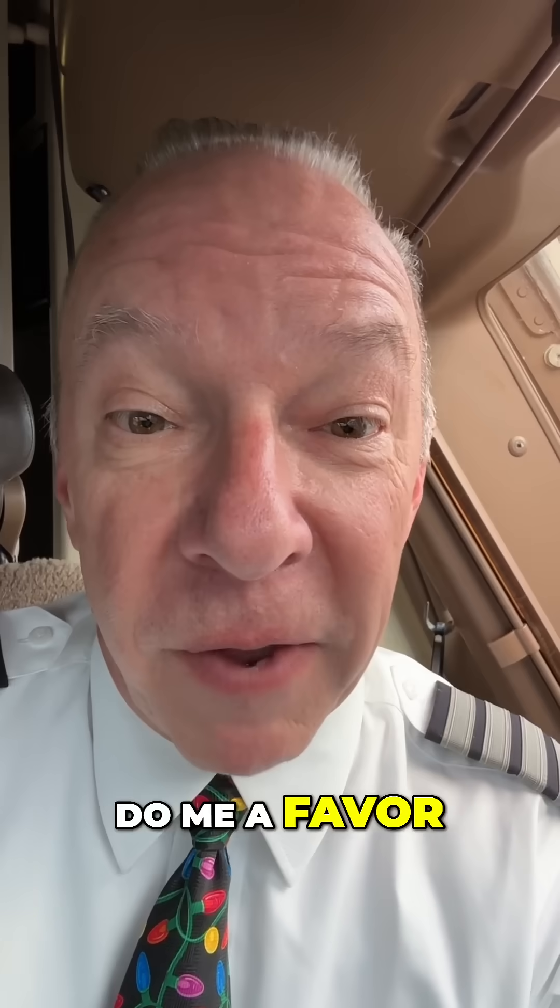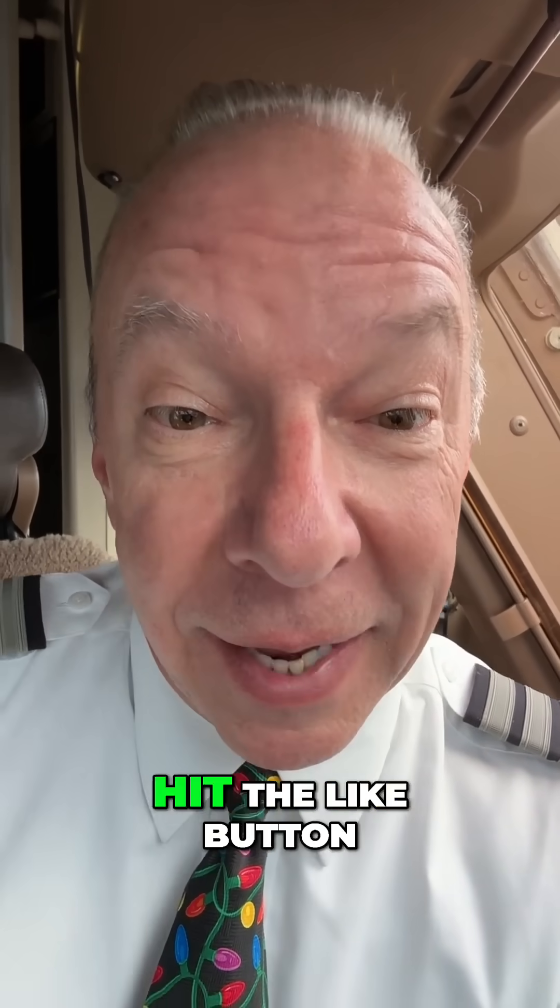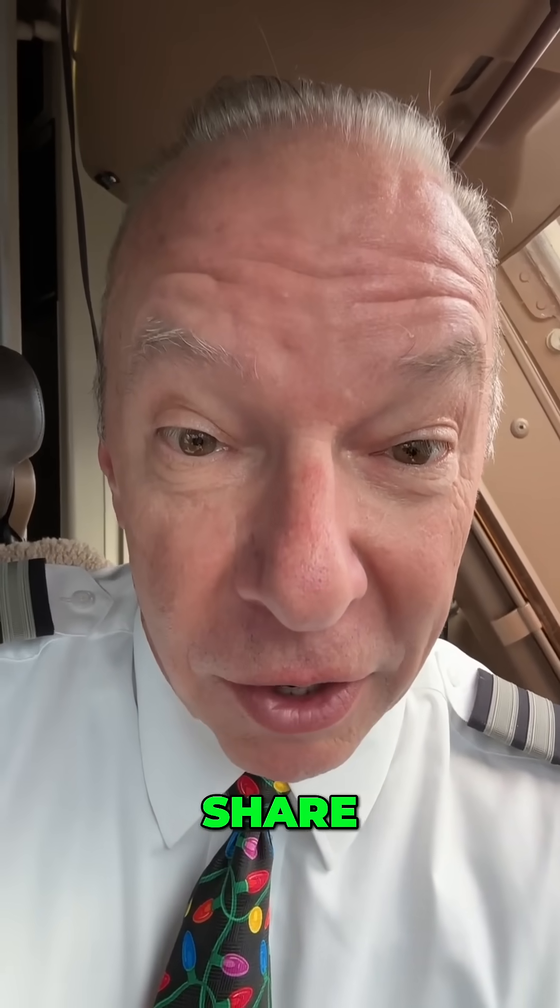Don't go yet — do me a favor. Become Captain Steve's new best friend. Hit the like button, share and subscribe.